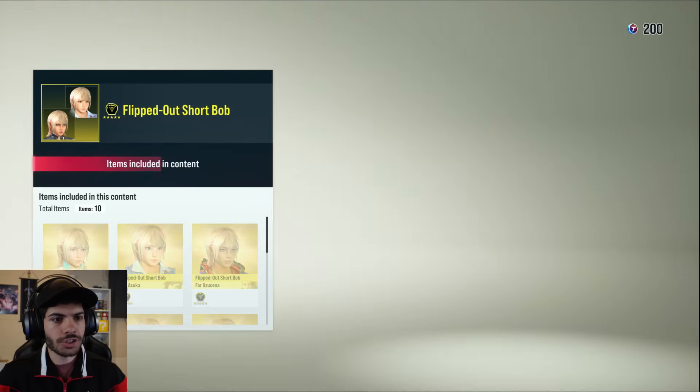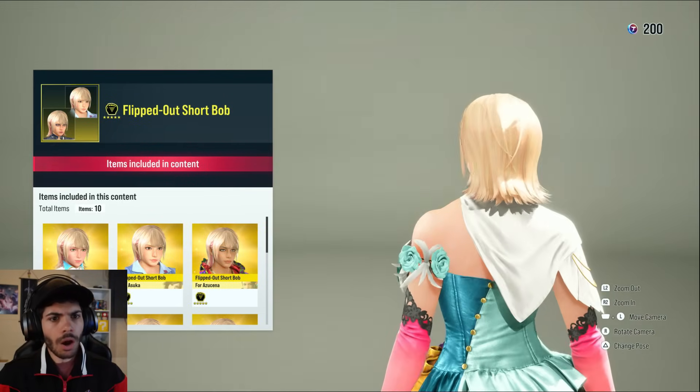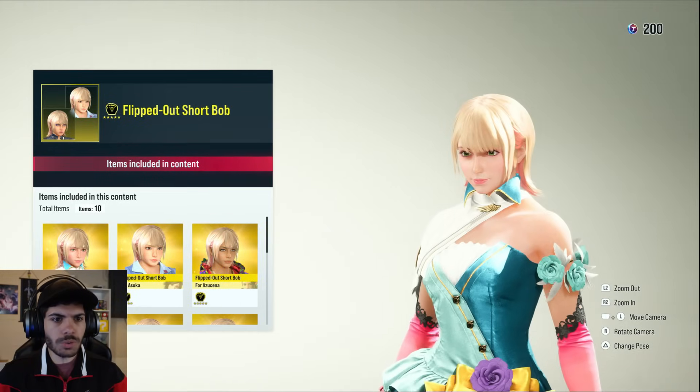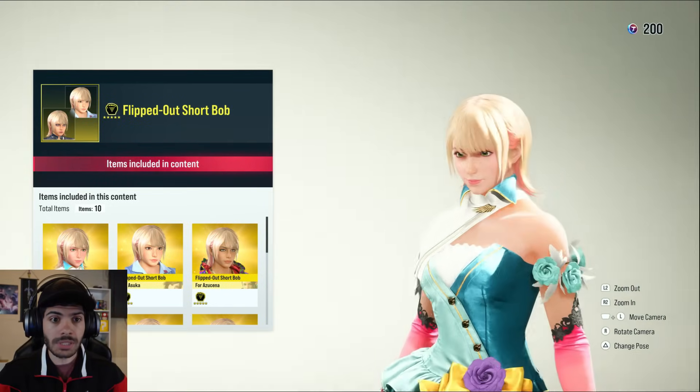Tekken coins — let's go! Oh my gosh, it is new hair. Flipped out short bob. I could definitely see some people using this to make certain anime characters. New hair, love to see it.